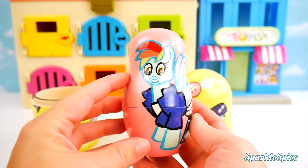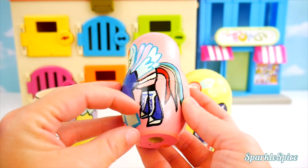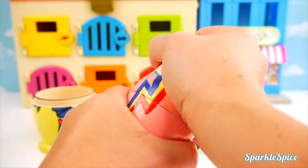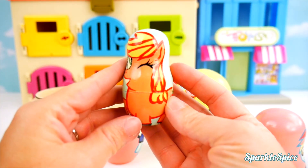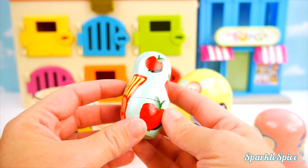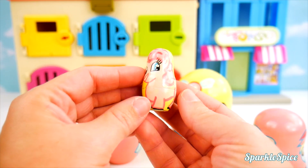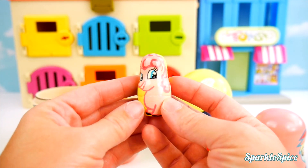It's a Rainbow Dash. I can definitely tell because of the hair. Look at these super neat boots. It's a cloud with a rainbow lightning bolt through it. And inside, Applejack, giving us a wink. See the little apple? And all over the back, little apples. Inside of Applejack is Pinkie Pie. That's a very small Pinkie Pie. Look at all the balloons. Super cute.